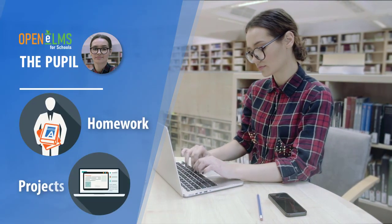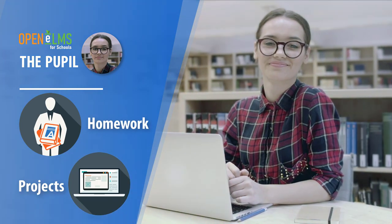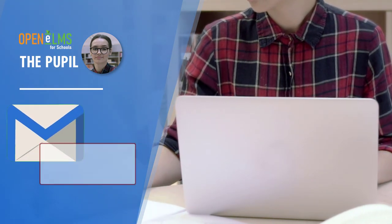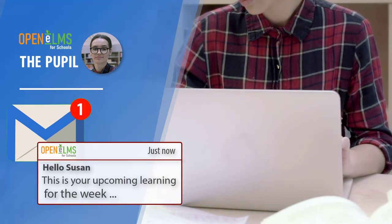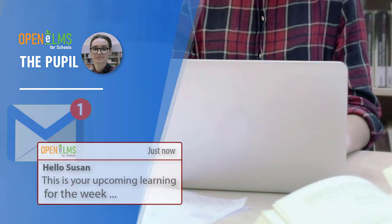Homework and projects are also assigned and delivered on the system, all contributing to the pupil's learning record. Reminders arrive as automated email alerts and work can be submitted effortlessly via mobile phone or laptop.